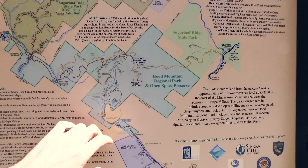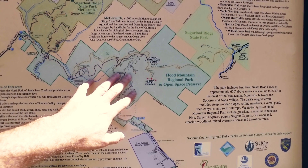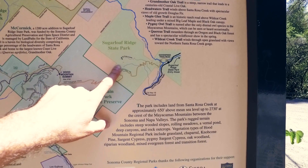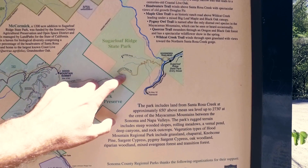Hood Mountain is a regional park. Parking is $7 in the lot. Dogs are allowed. One of the things I like about this place is that it connects to Sugarloaf. Sugarloaf is a state park, so dogs are not allowed there. However, they do connect.